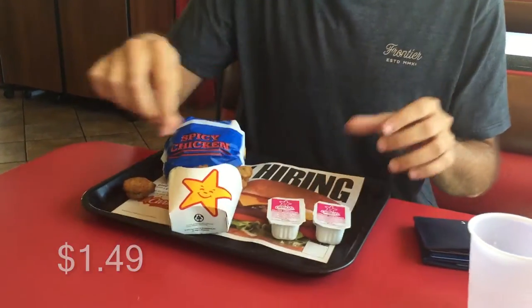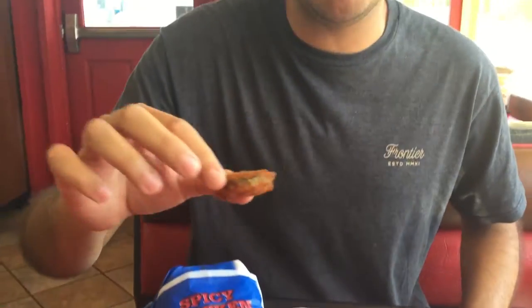Alright guys, so at Carl's Jr. we went for a couple different items. I really struggled with this because I really wanted the fried zucchini — my favorite fast food item period. The fried zucchini was $2.79. I thought about getting a Famous Star, but that would have been the only thing I could get. I went for the $1.49 chicken sandwich, and it did get ample amounts of house dressing. Let's take a look at all the food and I'll let you know how it tastes.